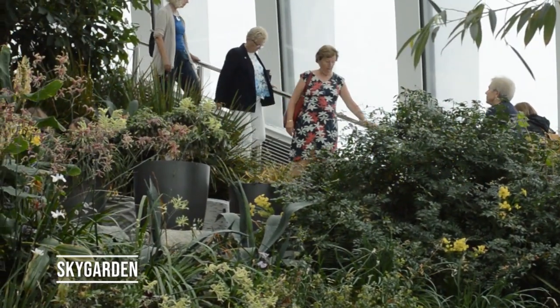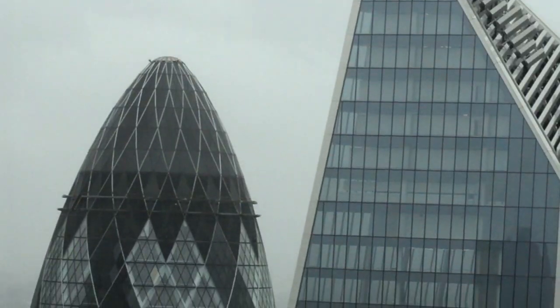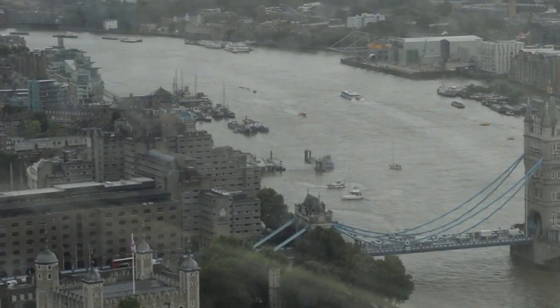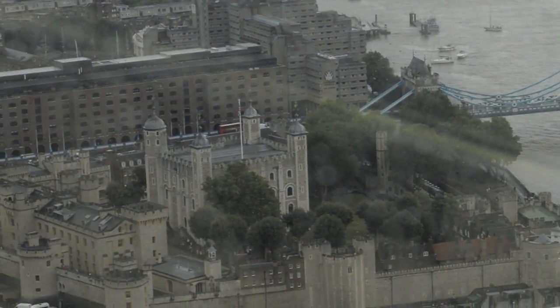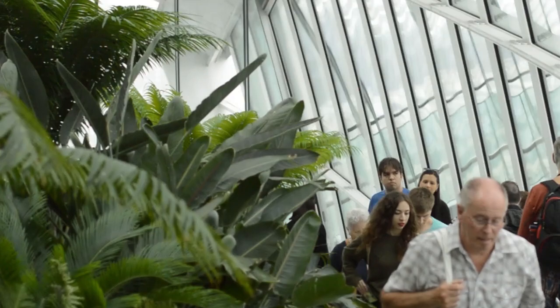Shoreditch also has Box Park, which is an interesting mall made out of shipping containers. Sky Garden is an indoor garden on the 37th floor of a building — it has drinks and restaurants and amazing views of the city, including the Tower of London and the Thames River. It's free to enter and you can either reserve tickets online or wait in line during selected times on their website.